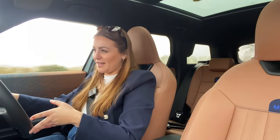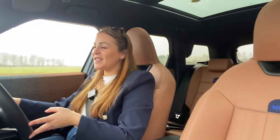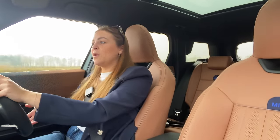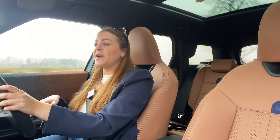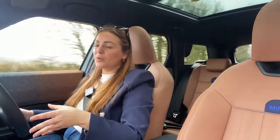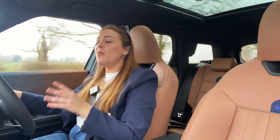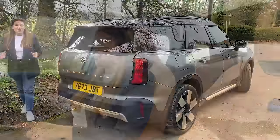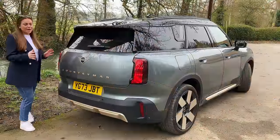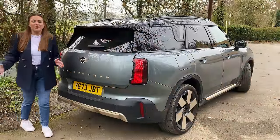Previous generations of Countrymans were always known for being some of the most uncomfortable SUVs you could drive, and I'm pleased to say it has improved. On these bumpy Cotswolds roads I still feel a little bit of the bumps, probably because I've got it in a slightly sportier mode. They've gone for a sportier setup rather than wafty, so it is far more comfortable but you don't lose that connection.